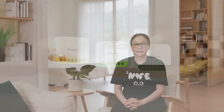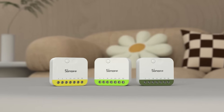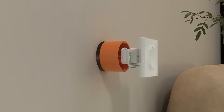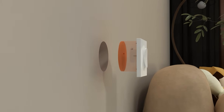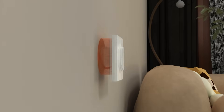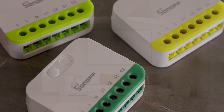Hi everyone, I'm Andrea Huang from Sonoff. The first product I'd like to share with you today is our Mini Dua Series. Its key highlights are dual channel control paired with an ultra-compact design. Because of its tiny size, it slips right into a switch box or behind the wall, instantly upgrading a regular switch into a smart one. This time, we've brought three versions in total.